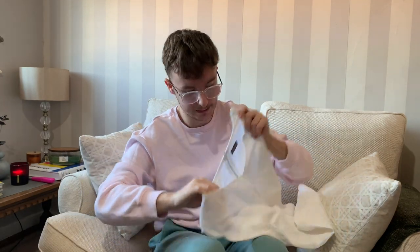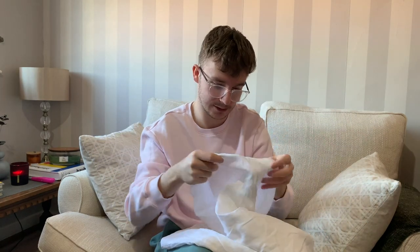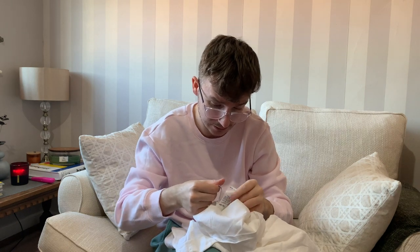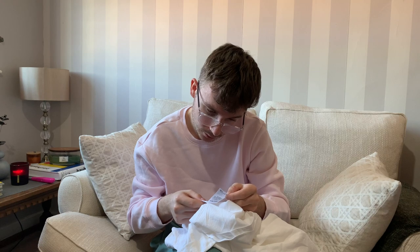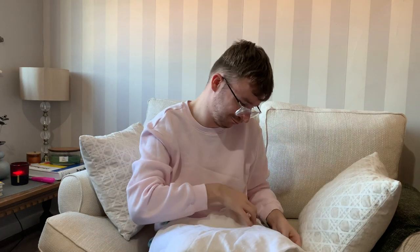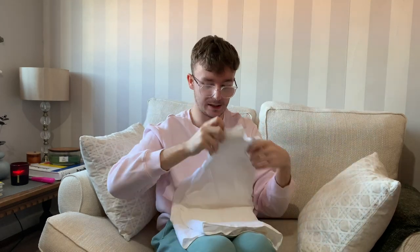Then there's another Phase Eight piece - a white linen tank top with a double-layer construction and a scalloped hem for some nice added detailing. It's lined and 100% linen. The size label isn't in it, so I'm going to have to measure it and put the measurements in the listing description.